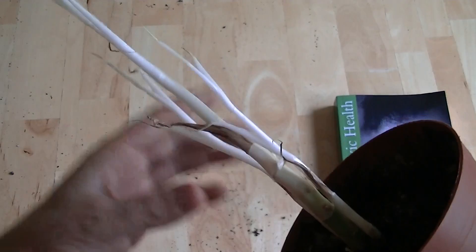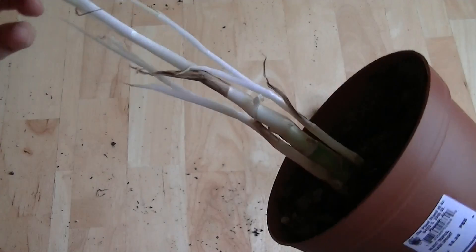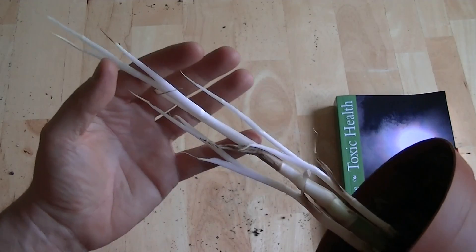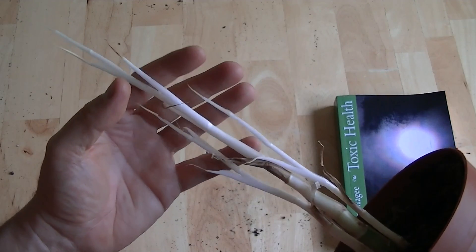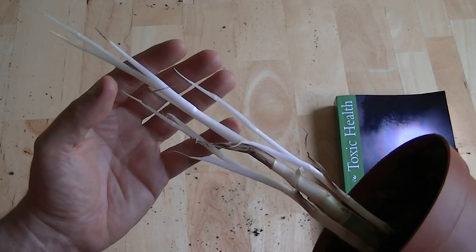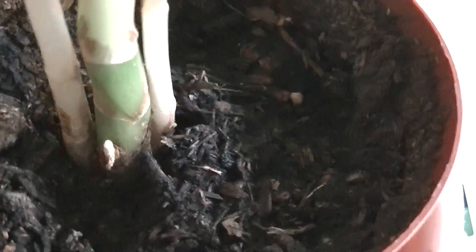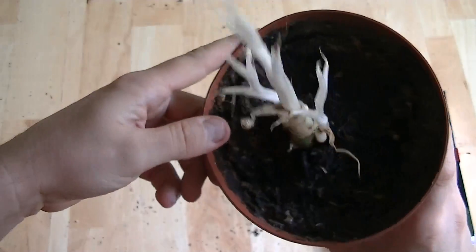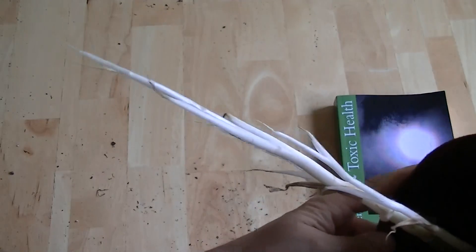So it turns out that when you put the dieffenbachia in a very dark closet, you end up with a growth pattern like this after several months. As you can see, it's lost all of its leaves, but it's also pretty much lost all of its chlorophyll. The last little bit of chlorophyll is down here at its base, and that's the only place you'll find any green on this plant. So very, very different looking plant.